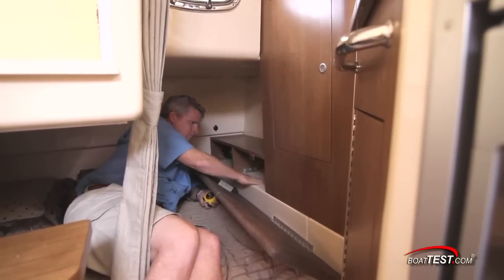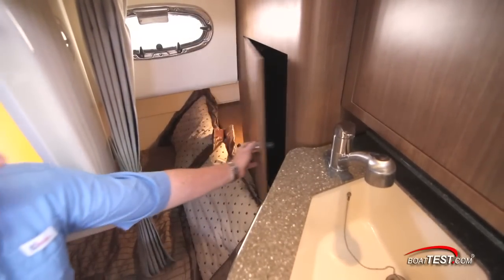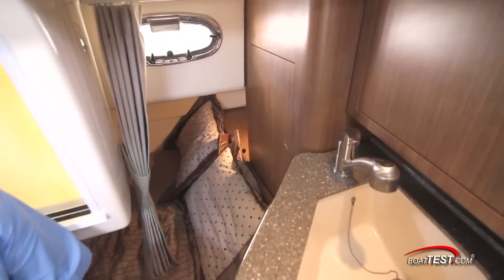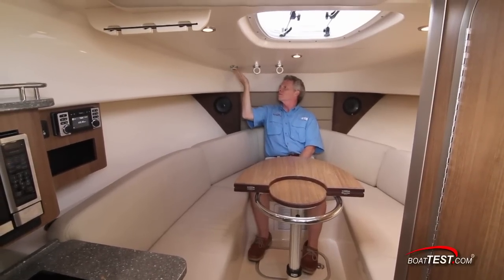Our test boat is fitted with the optional cabin comfort package that includes a comforter, sheets, pillowcases and a privacy curtain. Forward is a U-shaped settee with rod storage overhead, and notice how the rod holders flip out of the way when not in use.